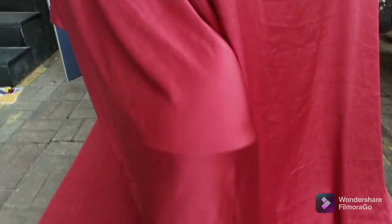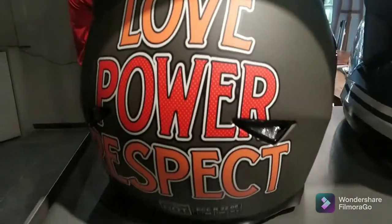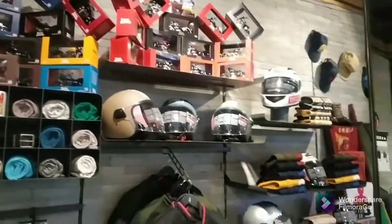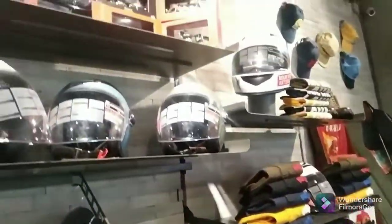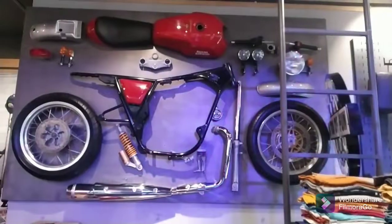In this video I'm going to give you a quick walk-around of the new gen Classic 350. The Classic 350 is the major selling product of Royal Enfield. The company has successfully maintained its legacy of classic style and yet provided the latest amenities in the motorcycle.